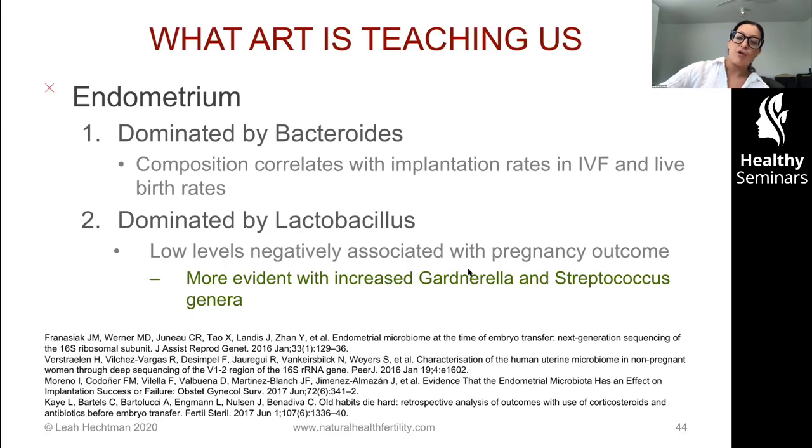So much of our knowledge is coming from the IVF or ART community, and we need to be grateful for it because we're getting the samples from them. We know that the endometrium is dominated by Bacteroides, and the composition correlates with implantation rates in IVF as well as subsequent live birth rates. It's also dominated by lactobacilli, and low levels are associated with poor pregnancy outcome. So if we can encourage Bacteroides and lactobacilli species, we can correlate that with healthy outcomes.